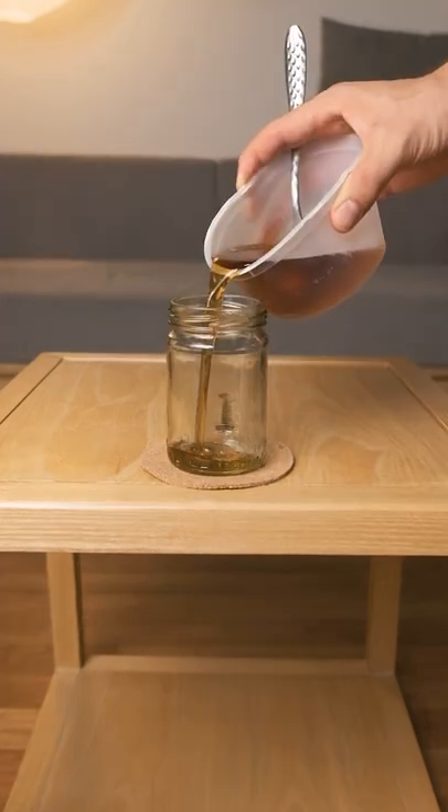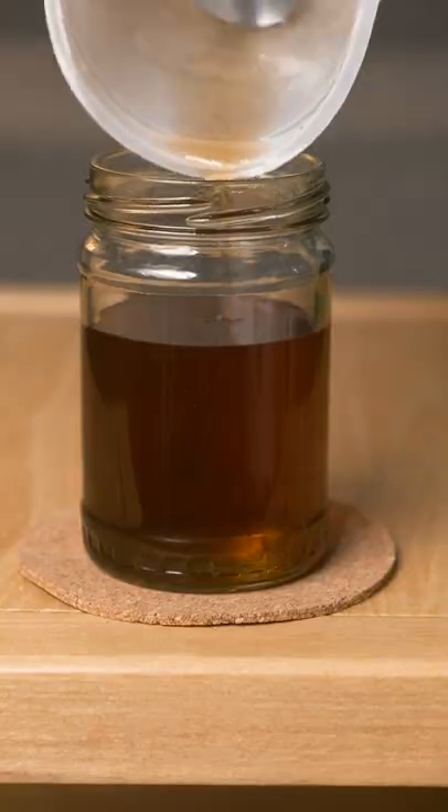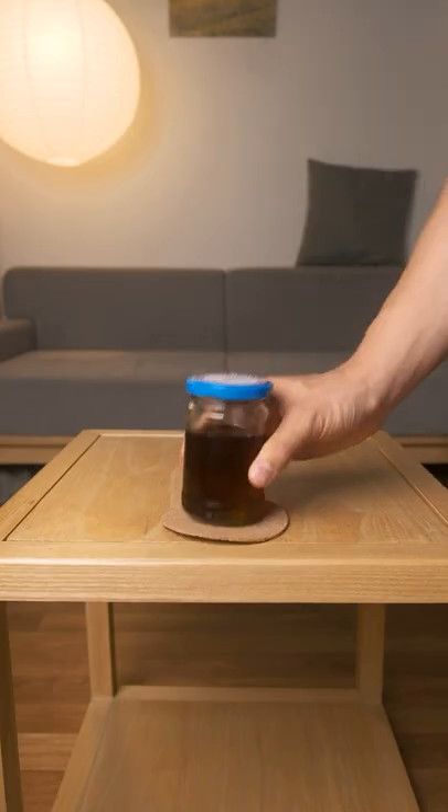I'm thinking this will be great with some sparkling water in a mojito, salad dressing, or even over some watermelon. I didn't know what to do with the leaves, so I tossed them, but I'm pretty stoked about the syrup, so I'm jarring it up and we'll experiment with it later.